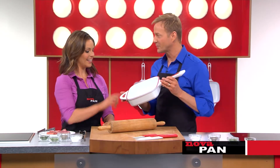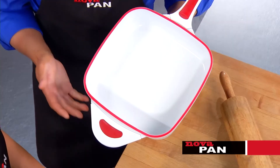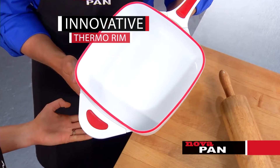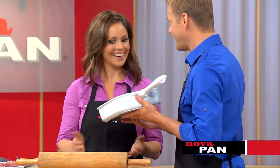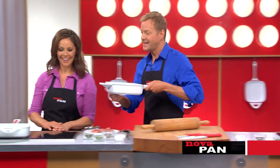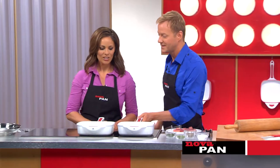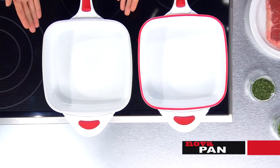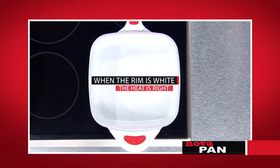Do you see this red thermal rim? It's actually a revolutionary cooking breakthrough — it tells us exactly when the pan has reached its ideal cooking temperature. Feel the pan — see, it isn't hot, cool to the touch. Now take a look at this pan. The red is totally gone — it's all white. When the rim is white, the heat is right.